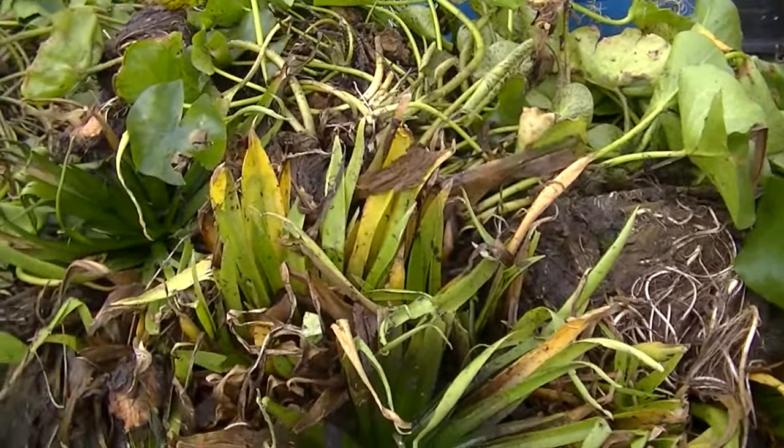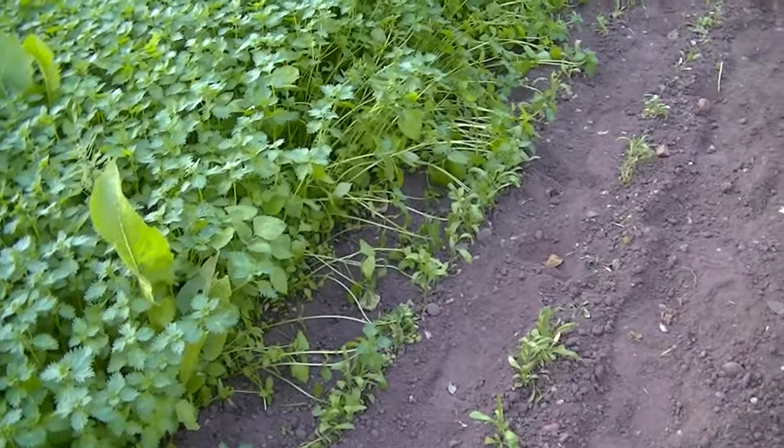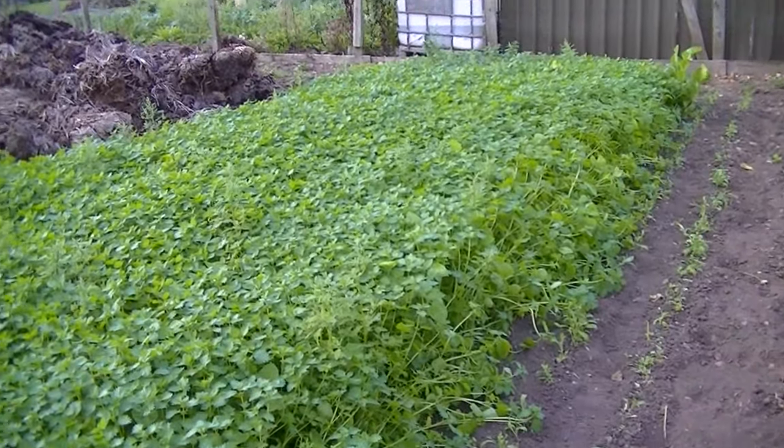These are my wallflowers I planted probably six weeks ago. But I'll show you the weeds — this is what they're like. You would not believe how many weeds there are — all stinging nettles. I think if I planted the stinging nettles I wouldn't get a crop like that. So I'm having to hand-pull all the weeds, but the wallflowers are in there.